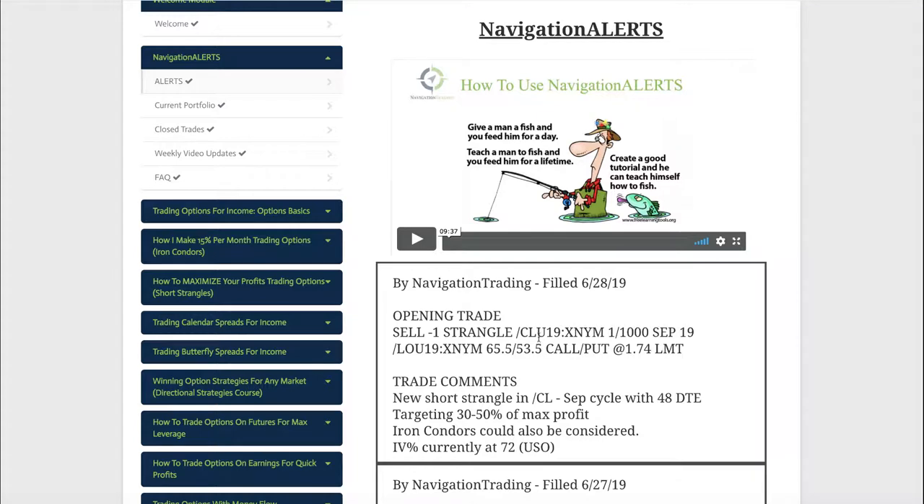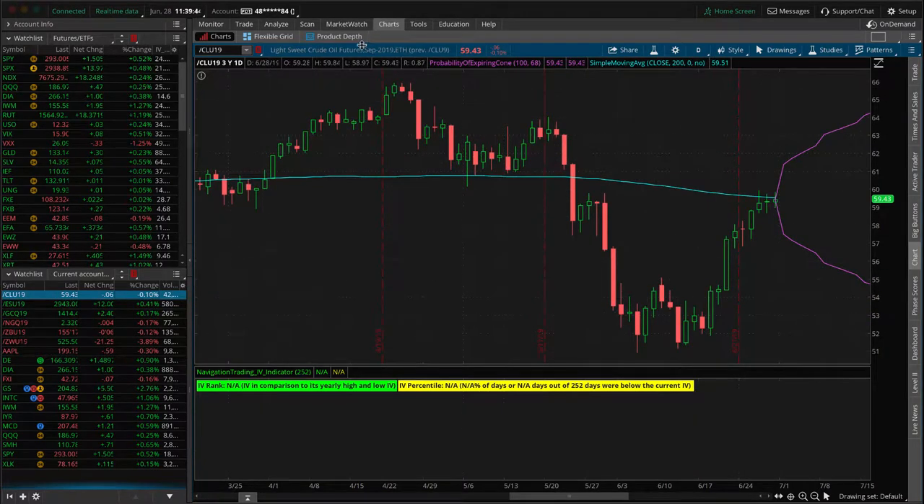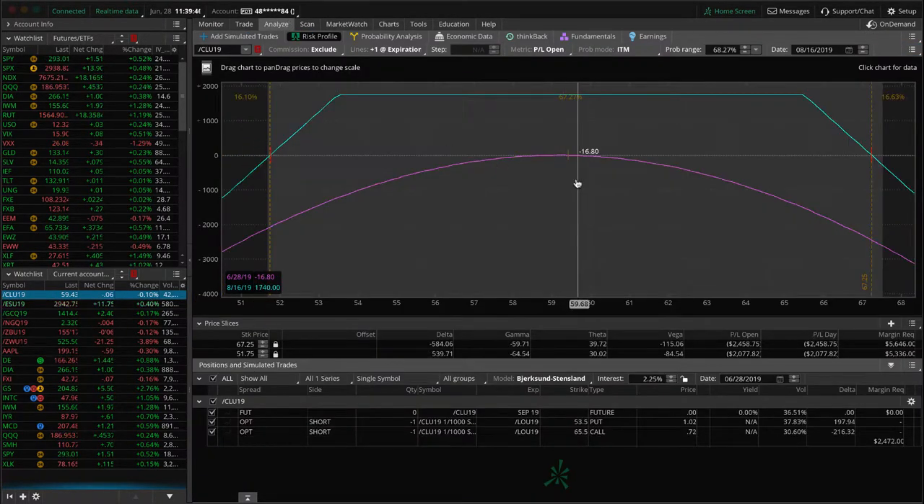Lastly, we opened a new short strangle in CL oil this morning. Not much movement yet — we are dead centered, no profit or loss. Just playing the waiting game in oil. So those are all the alerts.